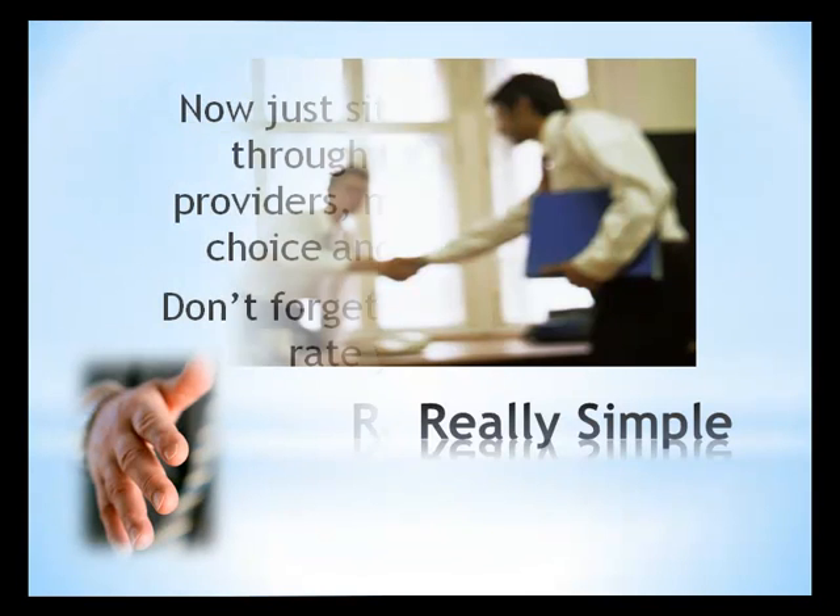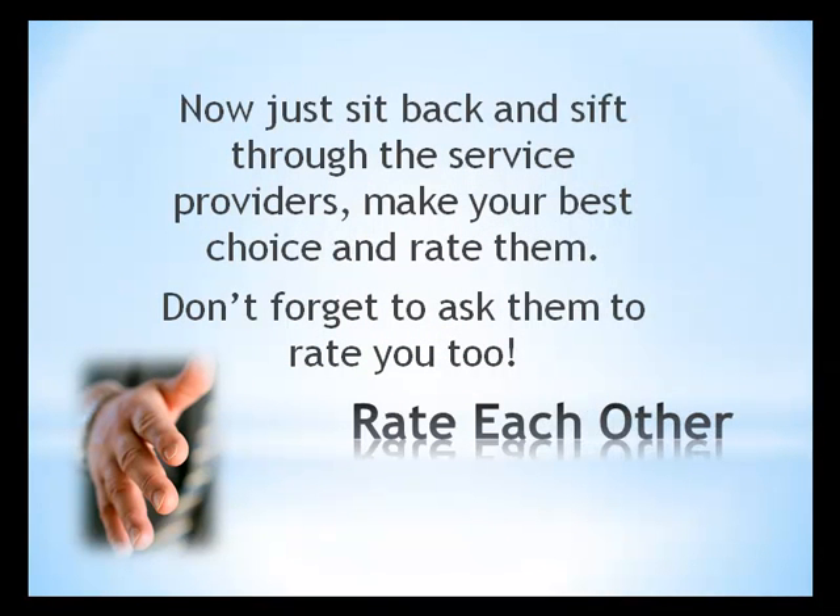By using this valuable service, you are in control — not only for the quality of work performed, but you can also keep within your budget for all your service needs. Then after the work is completed to your satisfaction, you rate each business that you deal with, and they can also rate you. Make sure you ask them to do this. This is one of the most unique features to IBLD.com. Any consumer or business with too many negative reviews will be removed from I'mBrokeLetsDeal.com.